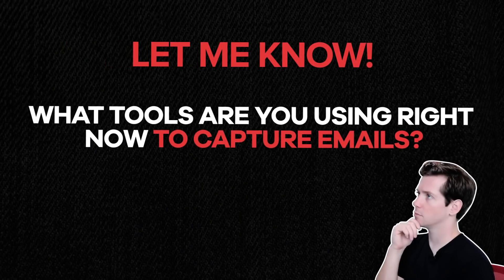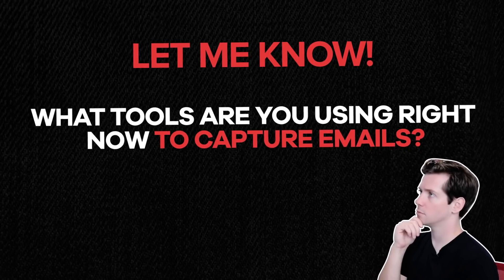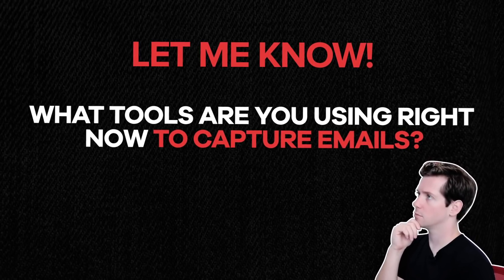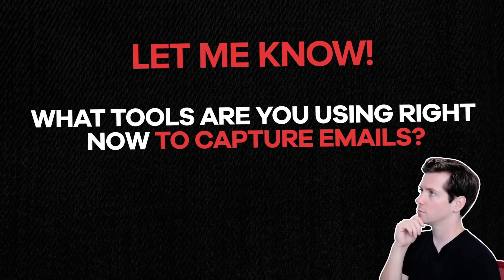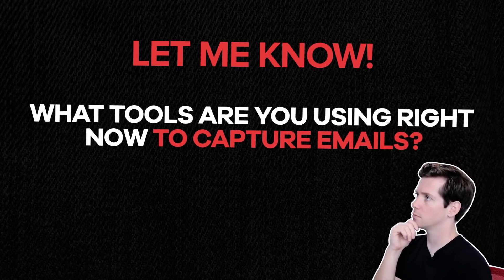This is great. Here's a question for the audience: what tools are you using right now to capture emails? Do you like them or not? What do you think of SendFox? Is there a possibility that SendFox might replace whatever tool you're currently using? Let me know down below — let's get a conversation going.